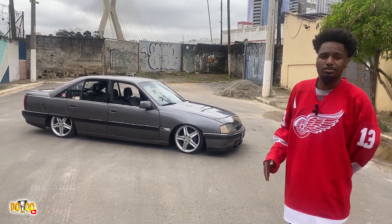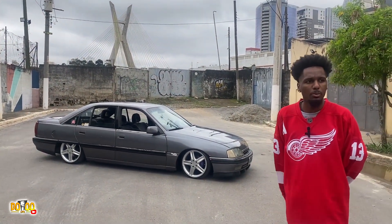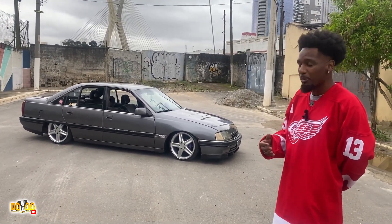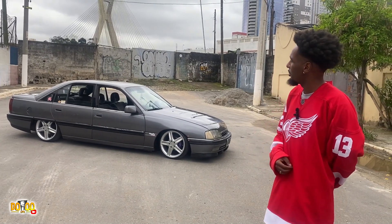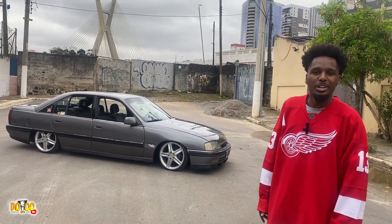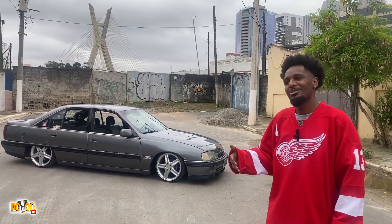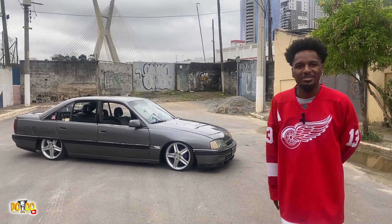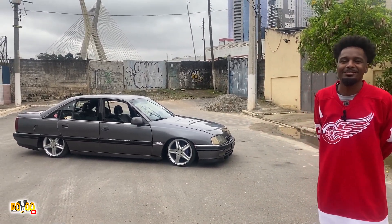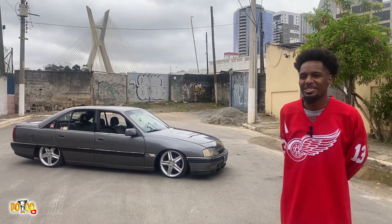Esse ano eu acabei tomando a decisão de passar esse carro pra frente e comprar outro. Mas quando eu ia nos lugares, as pessoas olhavam e falavam: 'Esse carro seu tá bonito, tá inteiro. Você vai pra evento com ele?' Falei: 'Não, esse carro aqui eu uso pra ir trabalhar, pra ir no mercado.' Aí disseram: 'Nossa, mas ele tá muito conservado.' De tanto elogio, falei: por que não fazer um projeto nesse carro também? O Denis só ia com o Barry — o Fusca Low Rider dele — que já apareceu diversas vezes aqui no canal.